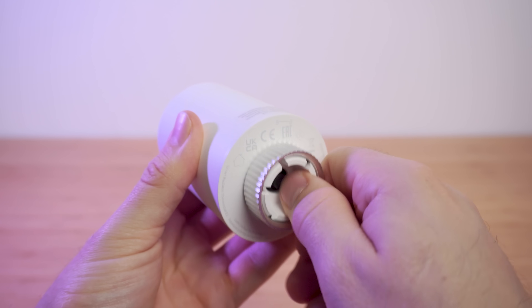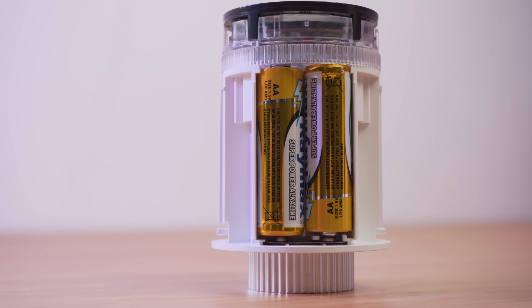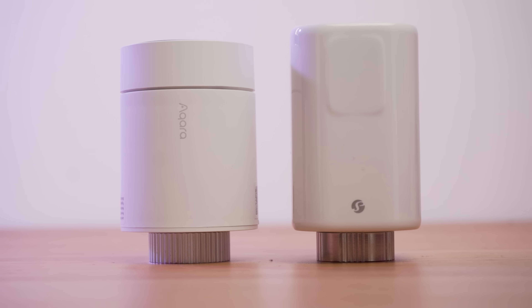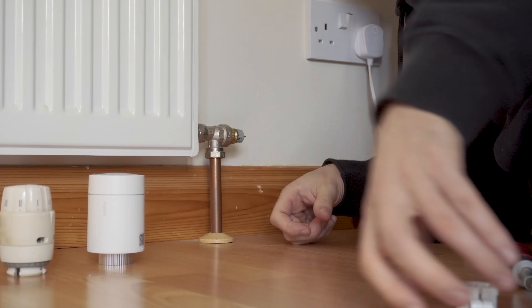You can also push the center ring in, which acts as a button for changing the modes from manual to auto, calibrating the valve, and pairing to the network. Grabbing the base and twisting removes the cap, where you'll find two AA batteries. It's not rechargeable like the Curtain Driver E1, and the Shelly does have a slight advantage there with rechargeable batteries and a USB Type-C port, though the Shelly is overall a little bigger. Battery life is rated for up to one year.